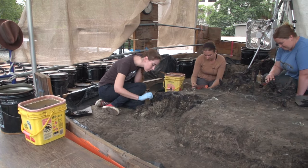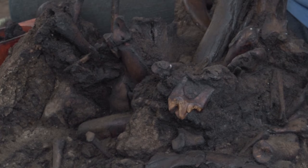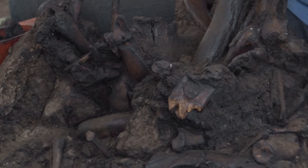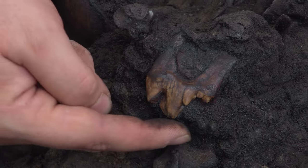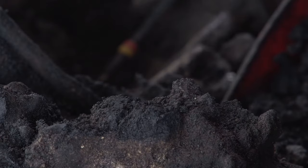While excavating at the La Brea Tar Pits, it seems like it's difficult not to find fossils. We've got adult direwolves, adult coyotes, baby coyotes, turkeys, bison, baby horses.